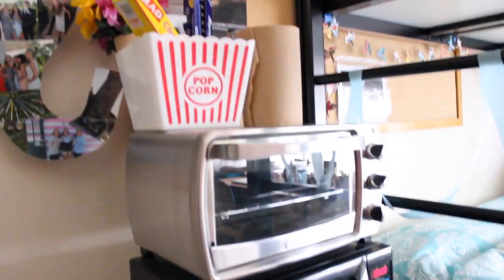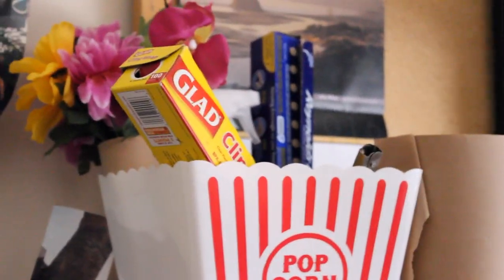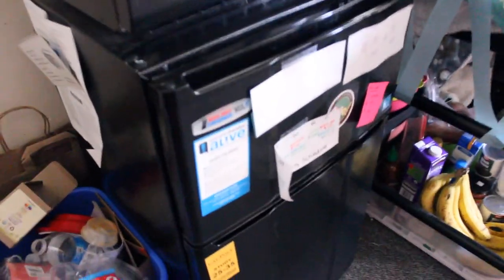Right here to my left is the microwave, the toaster oven, and on top we have kind of just like our cooking utensils and some little flowers to make our towels look more fancy. And down here is our mini fridge.